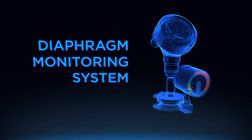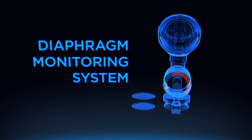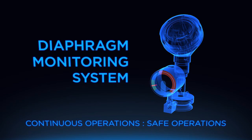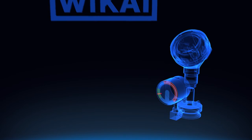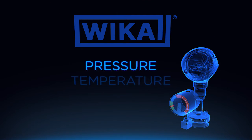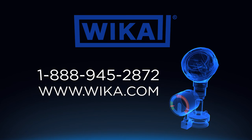Innovations like the diaphragm monitoring system are especially necessary in today's processing industries, where operations are non-stop and safety regulations are stringent. WIKA provides a range of solution-driven measurement technologies to help improve your facility's processes and ensure reliable, repeatable outcomes. Contact us to learn more about our diaphragm monitoring solution and other innovations.